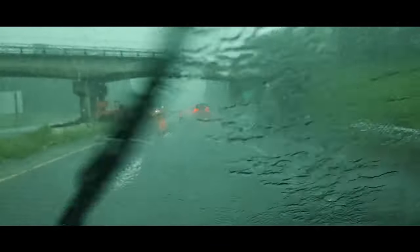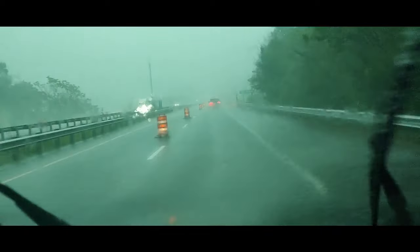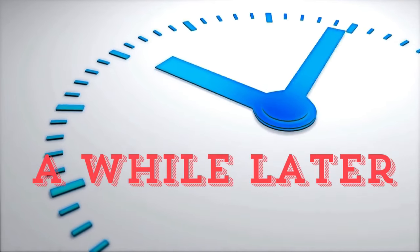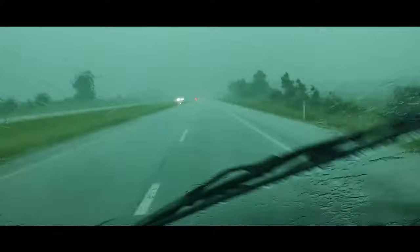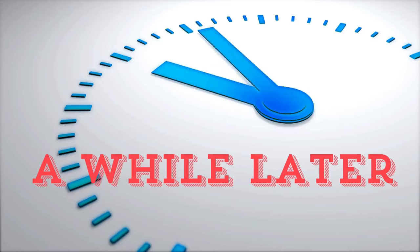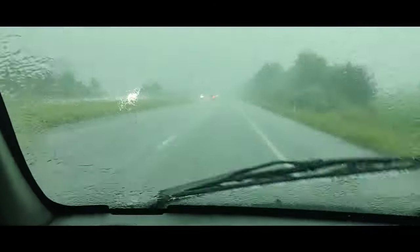I hear the hail coming now. About 45 minutes later and it's still just as bad as ever. Another 40 minutes later and it's still crazy.